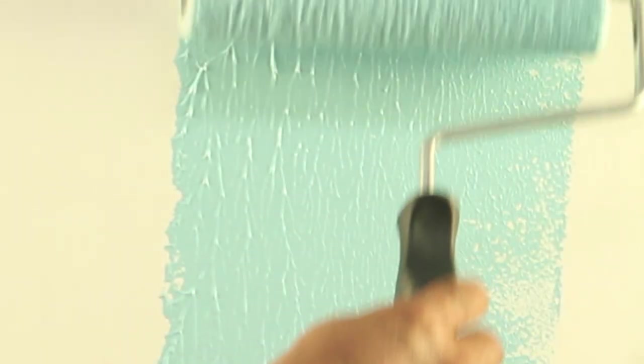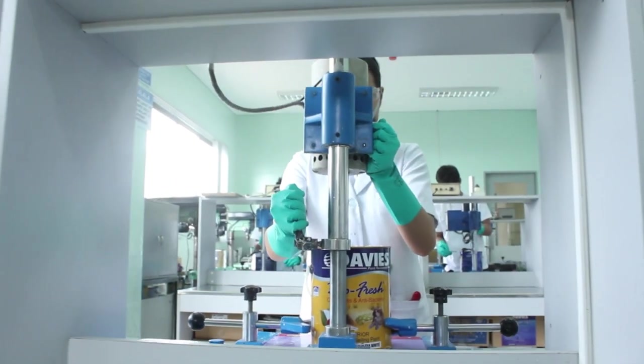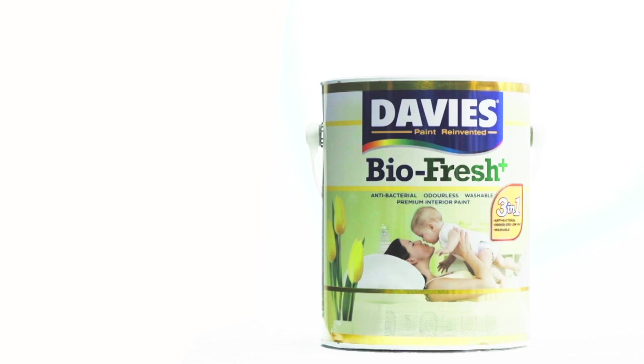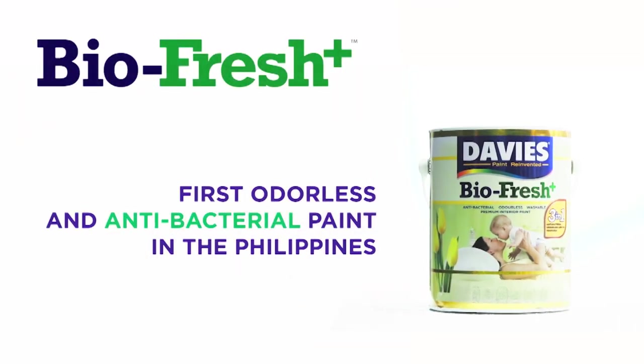Davis once again reinvents paint, enhancing a trusted brand to offer a healthier choice among interior paints. Introducing Davis BioFresh Plus, the first odorless and antibacterial paint in the Philippines.